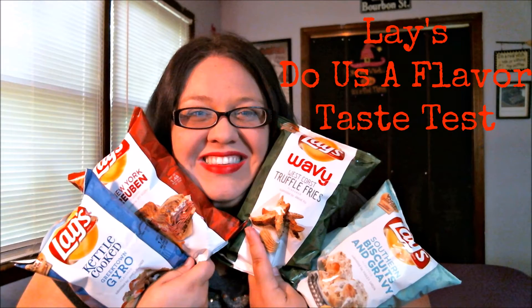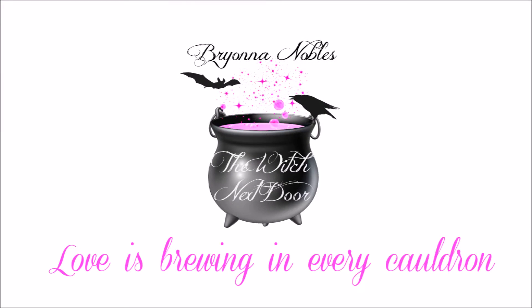Hi guys, Brianna Nobles, The Witch Next Door here. If you're wondering about the glasses, my contacts were just bothering me, so I decided to go with those today for this video.